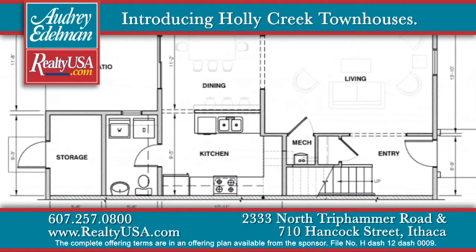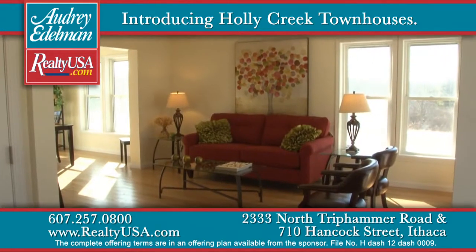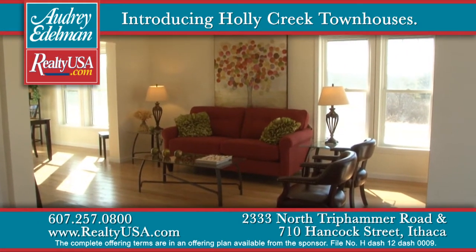These townhomes are available in a two- and three-bedroom floor plan. There's a finished three-bedroom spec house available for viewing.